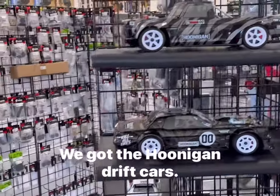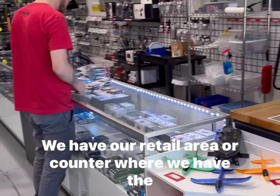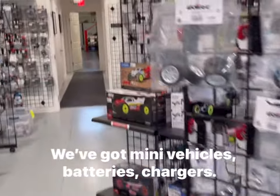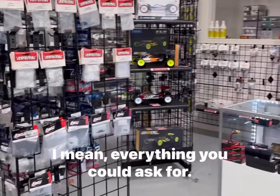I've got the Hoonigan drift cars. We have our retail area or counter where we have electronics, mini vehicles, batteries, chargers — I mean everything you could ask for.